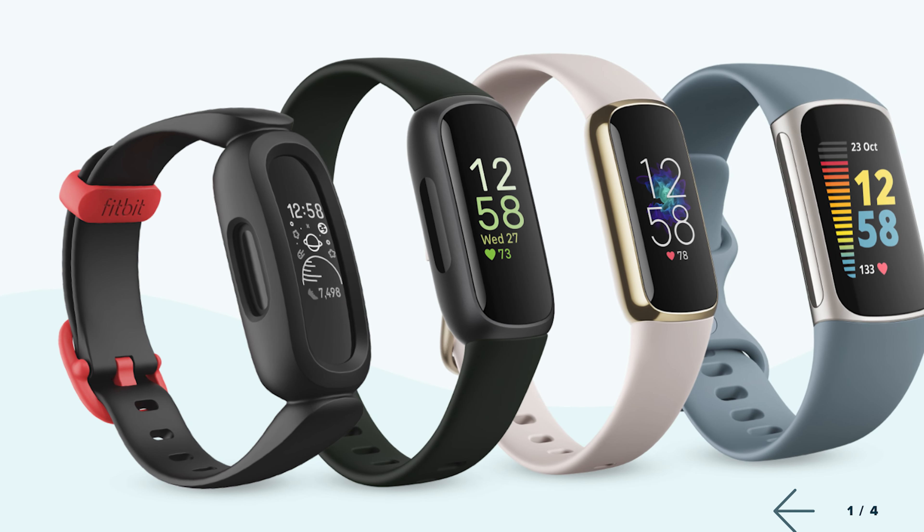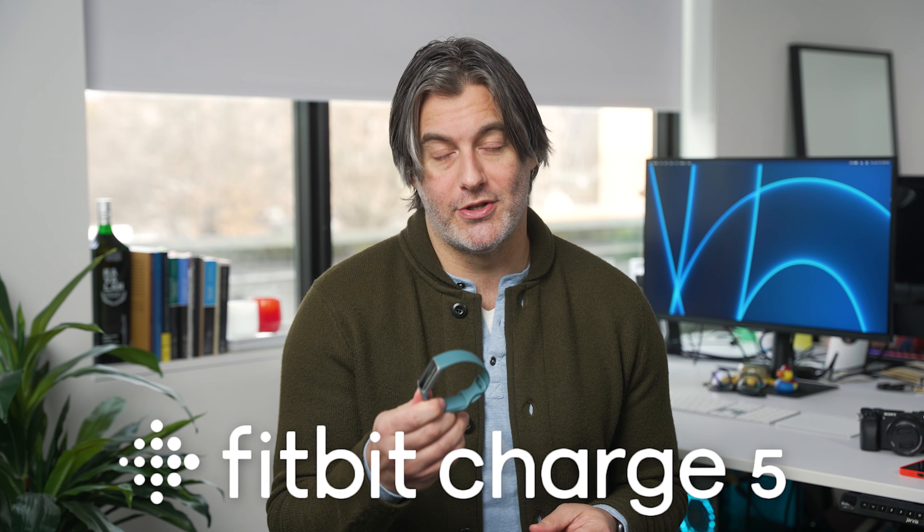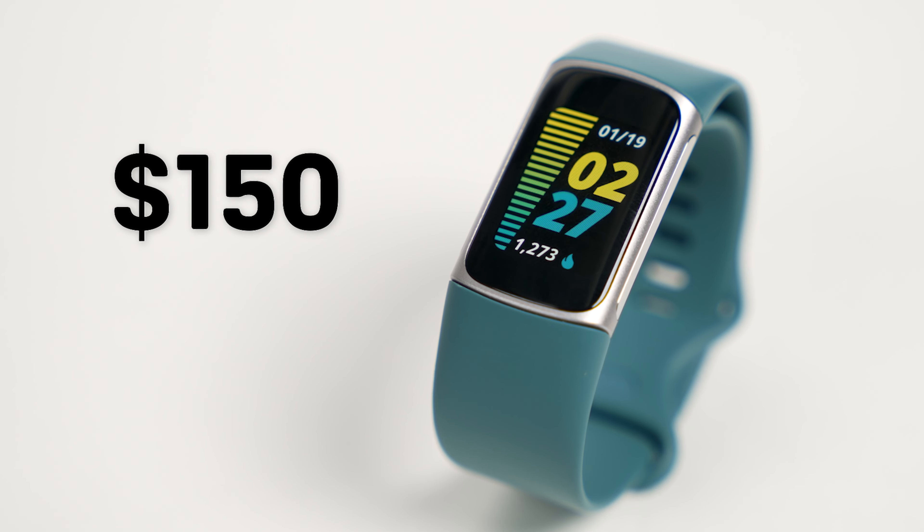Fitbit has a range of devices at a range of price points, of course, but I decided to try out one of the more affordable options. We got our hands on the Fitbit Charge 5. This one comes in at around $150, which is a really great price point for what it can do — and it can do a lot.